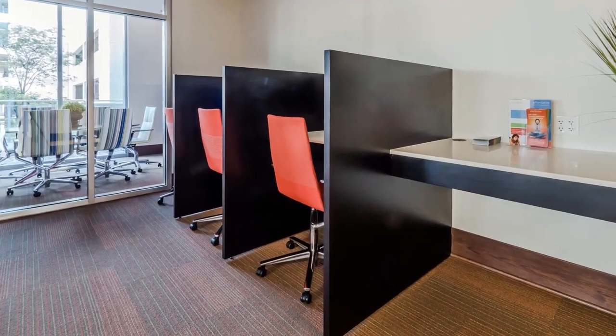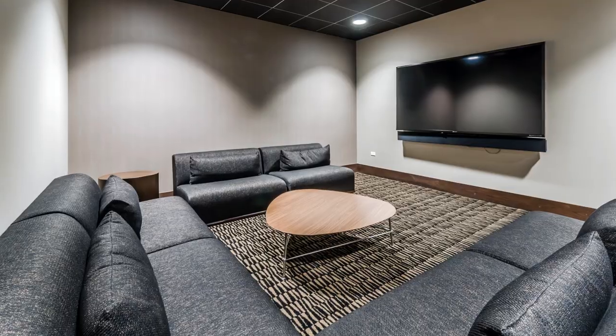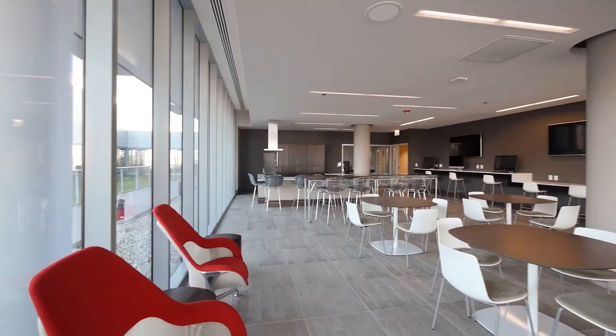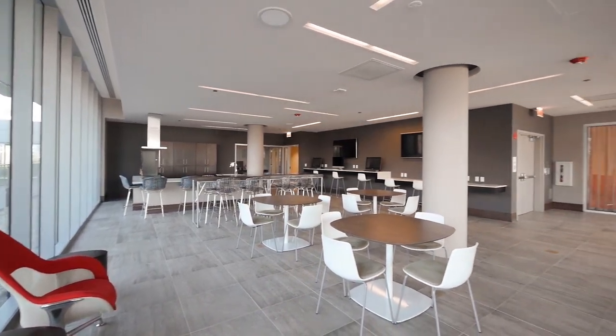There's a business center with computer workstations and a conference room. The media room has a large screen TV and couch seating.